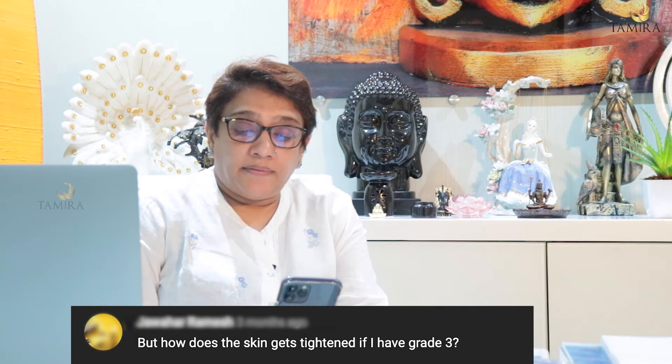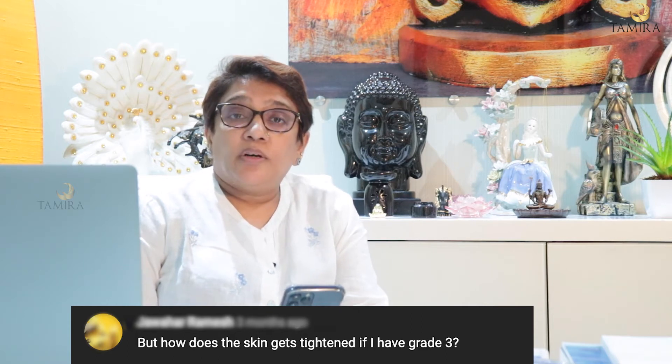How does the skin get tightened if I have Grade 3 Gynecomastia? Grade 3 means: Grade 1 is a small enlargement, Grade 2 is full chest enlargement with varying fat, gland, and skin excess. If the nipple-areola complex has sagged below the breast level, it becomes Grade 3. Sometimes it can be Grade 4, resembling a normal female breast.